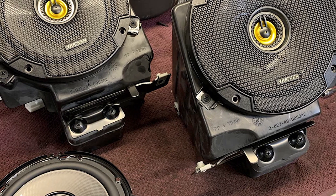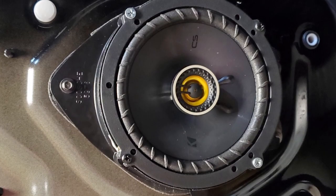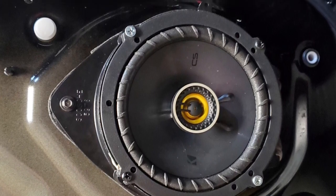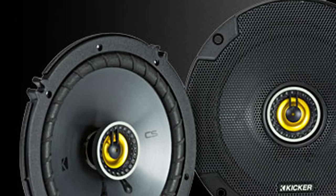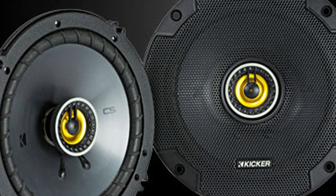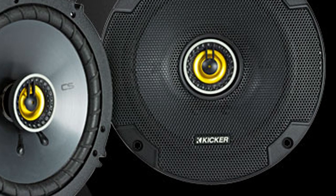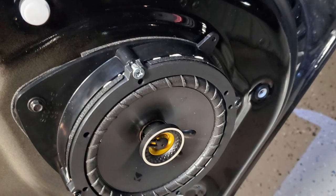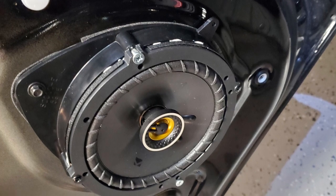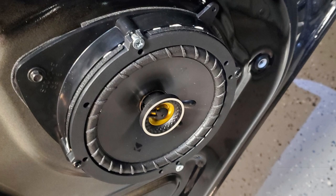It also comes with a UV-treated polyester woofer surround which resists heat and sunlight for longer durability. These 6.5-inch coaxial car speakers are designed to fit inside most cars without any issues. The sound quality is extremely crisp and clear and you can hear all the details in the music at any volume level. These speakers also have good bass output and add a layer of kick to EDM and rock music performances. The sound quality from the Kicker CSC65 car speakers is top notch.